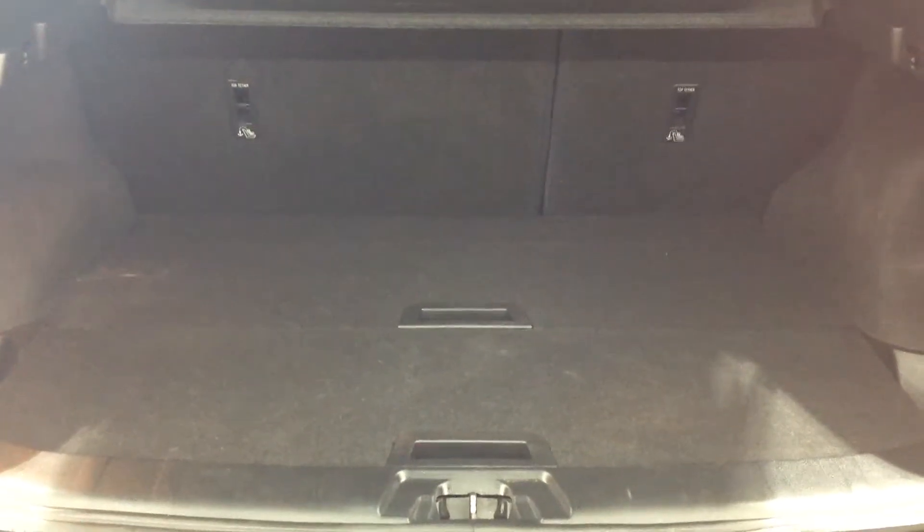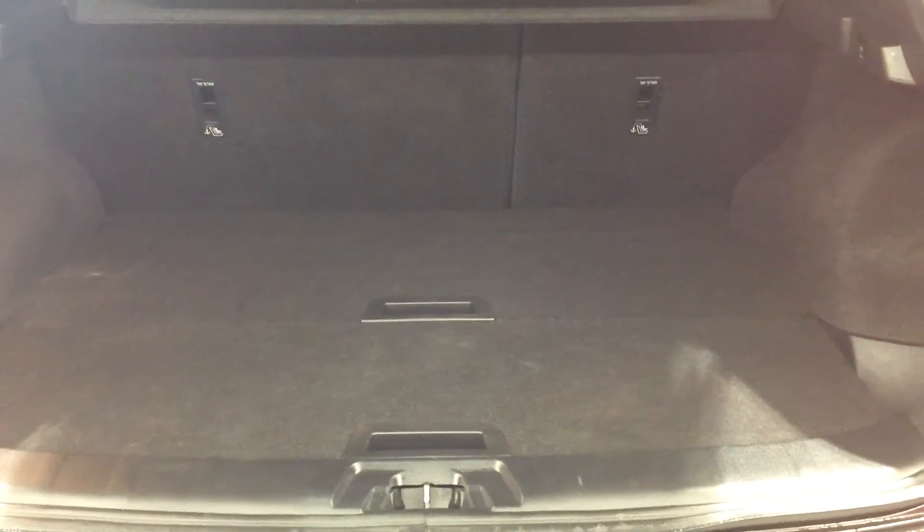This vehicle has a 60-40 split on the back seat and it also has the flexi board system, which allows you to drop the boards down to give you a deeper boot, or should you wish to keep it at the same level you can hide things underneath. It also comes with the tire inflation kit as standard.